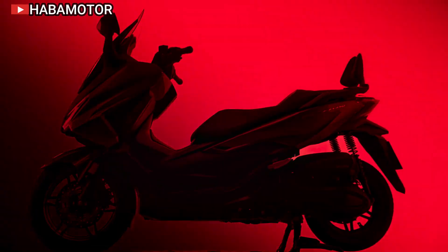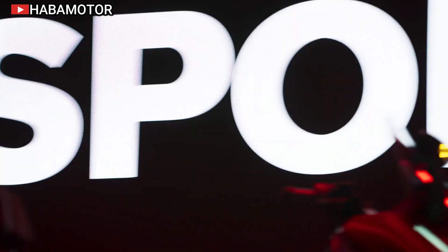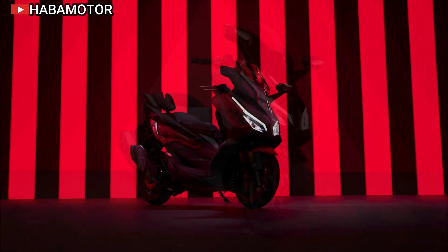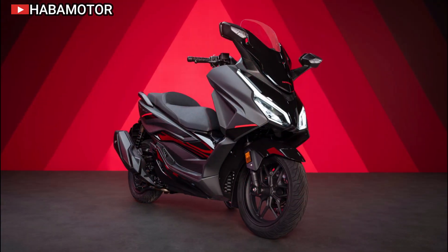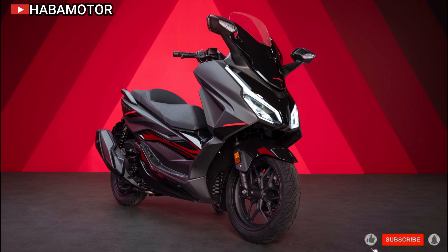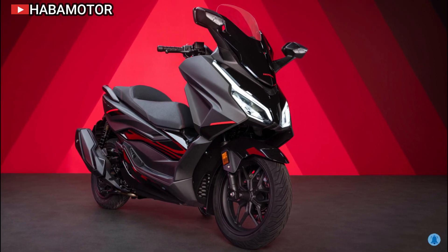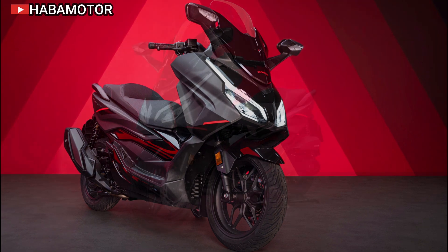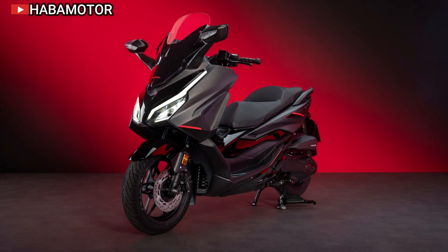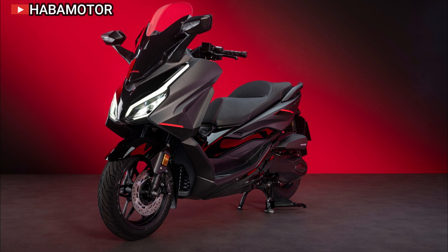2025 Honda Forza 350 Review: The Ultimate Midsize Scooter for Commuters. The 2025 Honda Forza 350 marks a significant evolution in Honda's midsize scooter lineup, following a legacy that began in 2000. Renowned for its versatile design and spirited performance, the Forza series has continually adapted to meet user demands.